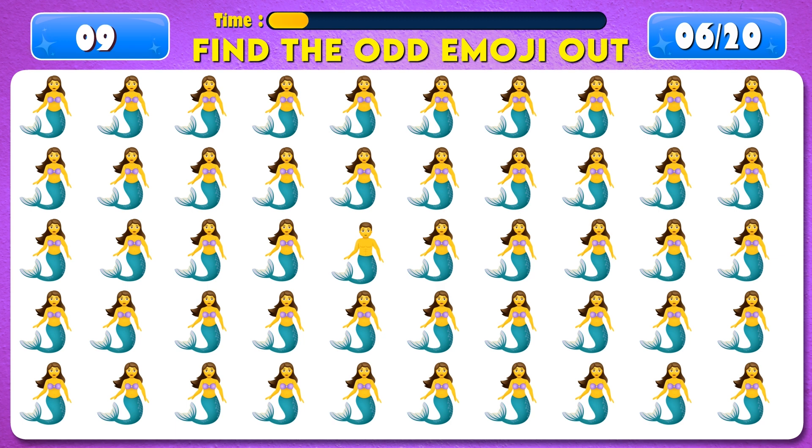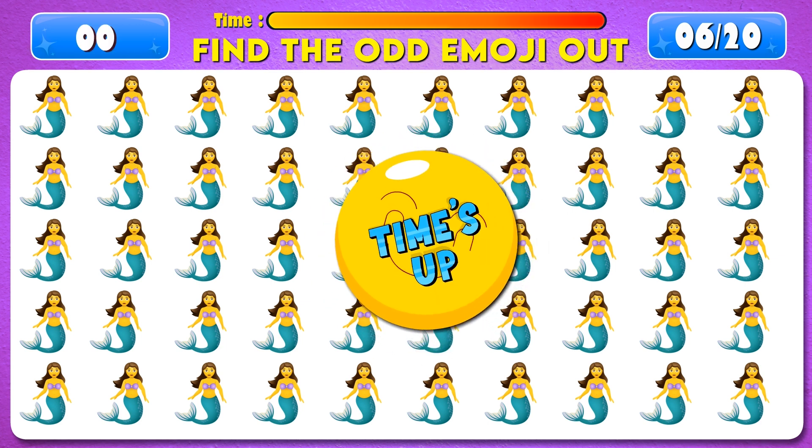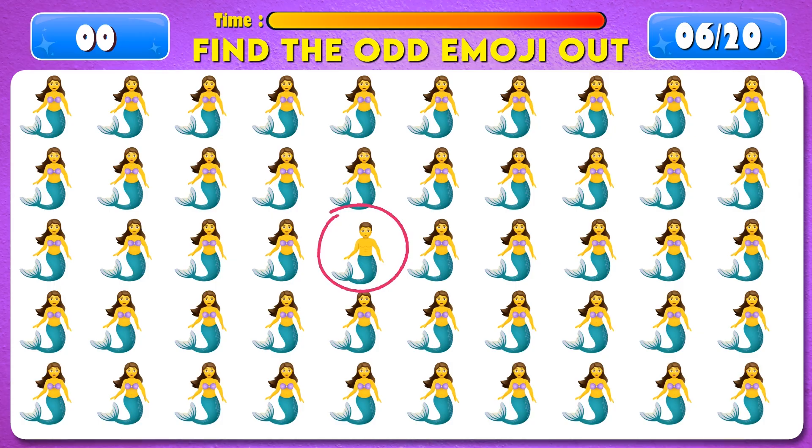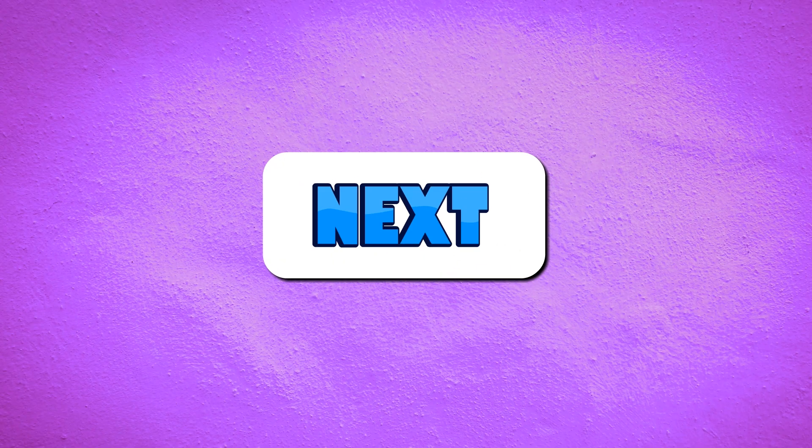Can you find the odd emoji out? Time's up. Excellent, it's right here. Next question.